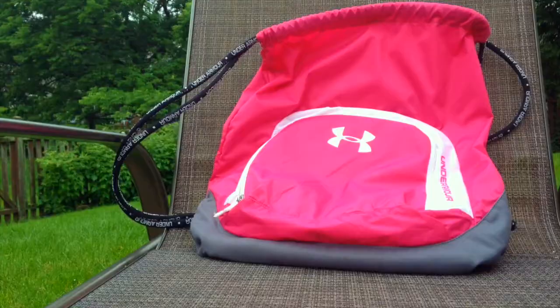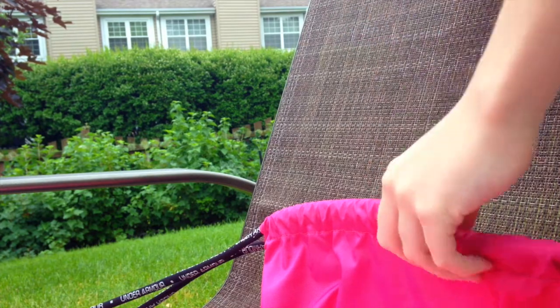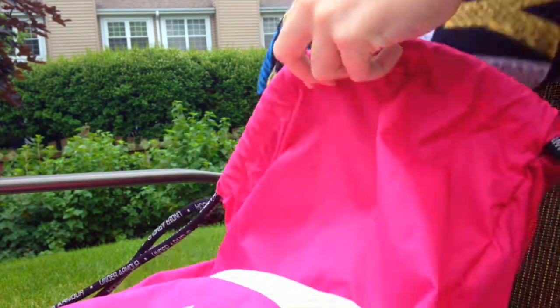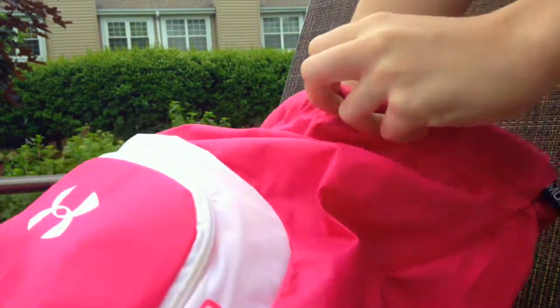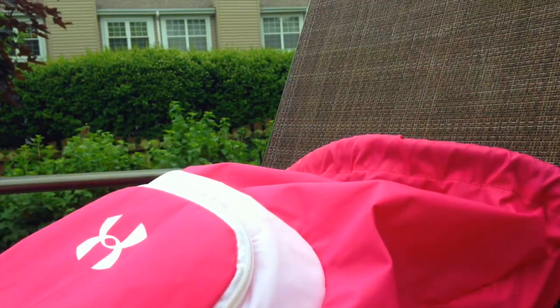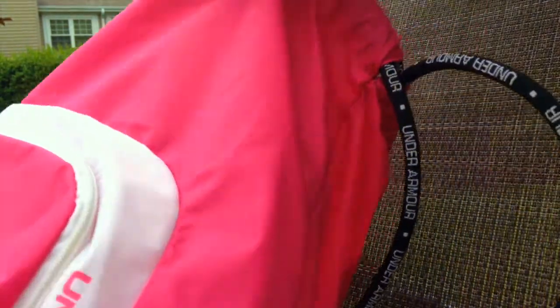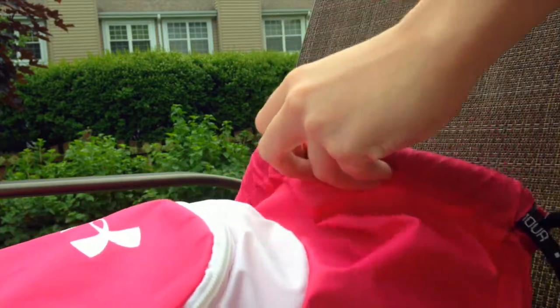The first thing I would recommend bringing with you would be a drawstring bag or backpack, so that way it's harder for someone else to try to reach in and grab your things. I also brought with me a change of clothes, towel, swimsuit, and waterproof shoes, just because the theme park I was going to specifically had a couple water rides that I knew my friends and I would be going on. Quick side note: I didn't film myself putting in my phone and sunglasses just because I film most of my videos on my phone, and I couldn't find my prescription sunglasses at the time.